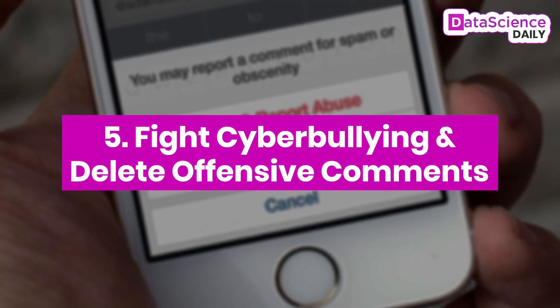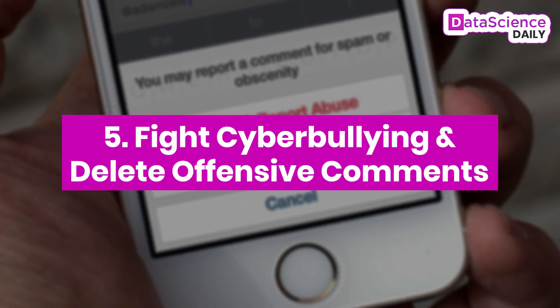Number five: fight cyber bullying and delete offensive comments. With the unfortunate distinction of having the biggest cyber bullying problem of any social media site, Instagram became the first to use machine learning to automatically remove offensive posts. Based on the success of using DeepText to identify spam and remove it, Instagram officials began to see it as a solution to identify and eliminate comments that violate Instagram's community guidelines.